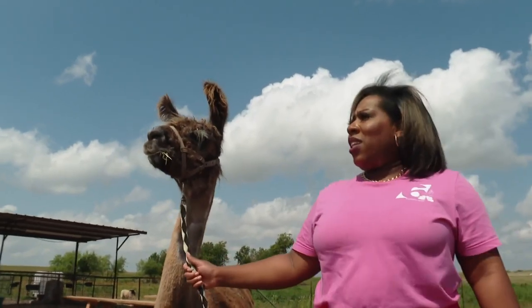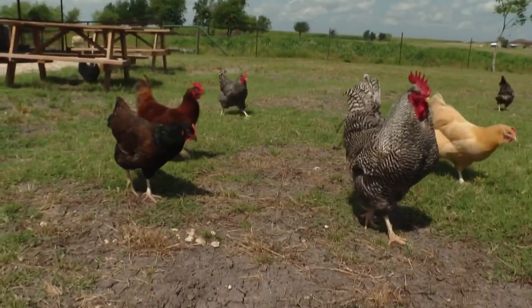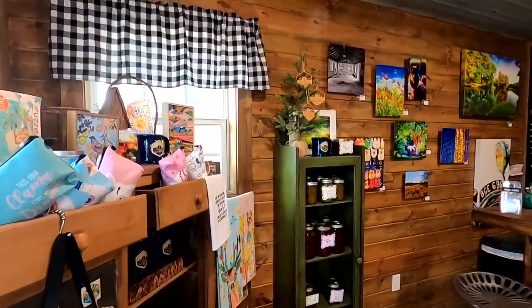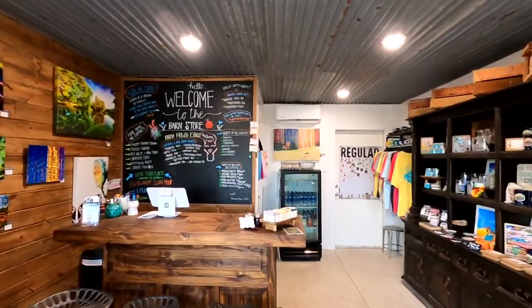Here on the farm, there were more than just llamas. There were also hungry hens and a rooster and even a goat. And at this barn store, you can get art, produce, and canning foods.